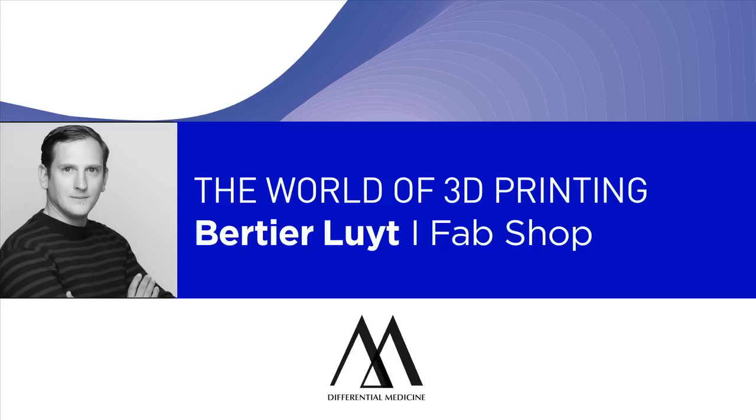Hello, thank you, Alice. Thank you for the introduction. Welcome, everybody. I'm Berthier Luit. I run a company called Le Fab Shop, which stands for Fabrication Workshop. The design studio is based here, and you're welcome to visit any time.